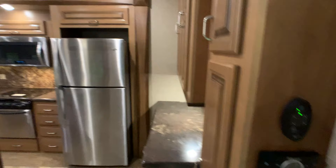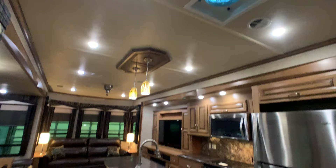There's the control for your Fantastic Vent fan. All ducted AC and all ducted heat throughout.